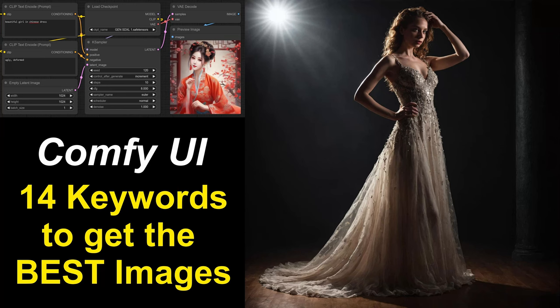In the ongoing quest for wonderful AI rendered images, I'm always on the lookout for ways to improve my prompts. I came across a study, an article, that concluded that there are 14 keywords. If you use those in your prompts, your images will almost always look nicer than without those keywords.